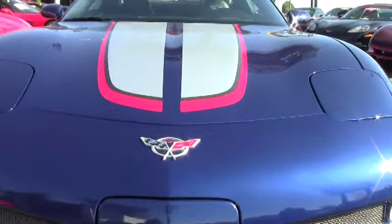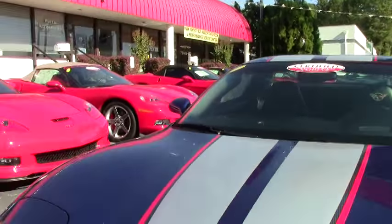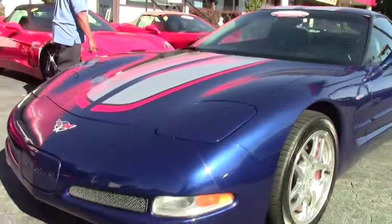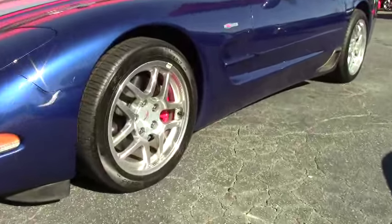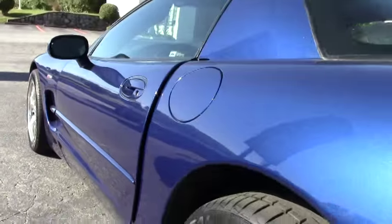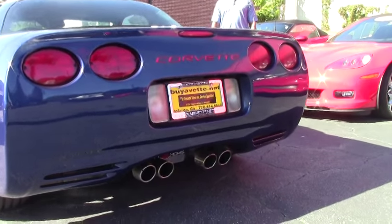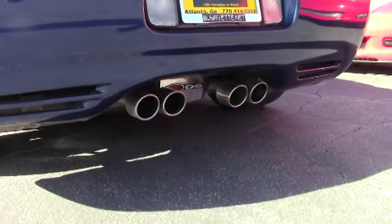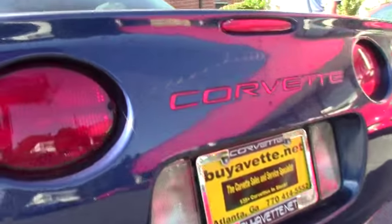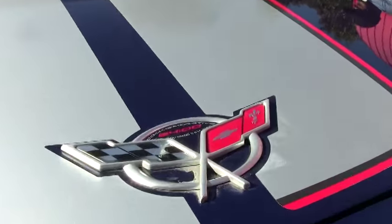This is a beautiful Le Mans blue and you have your very nice striping color scheme on it. Along with this package you have the high polished alloy wheels, factory Z06 style. This is a fixed roof coupe and you have your titanium exhaust which gives out a magnificent exhaust note. Mated with your 405 horsepower LS6 engine, it's a 6 speed manual transmission.